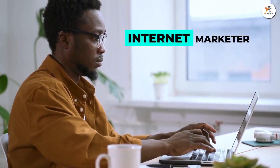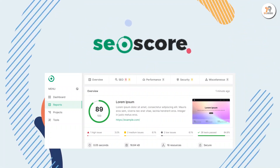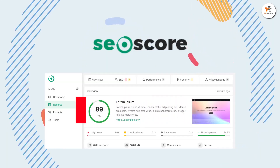internet marketers, website managers, and many more. With all these amazing features, this tool is available for $20 only. So go and grab the deal.